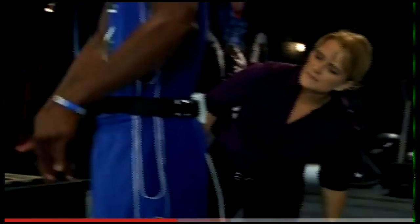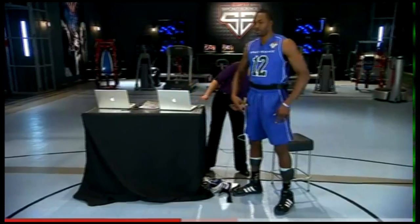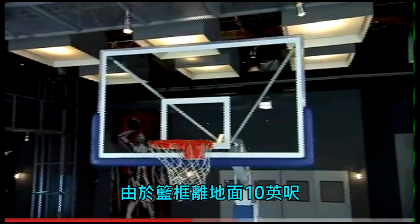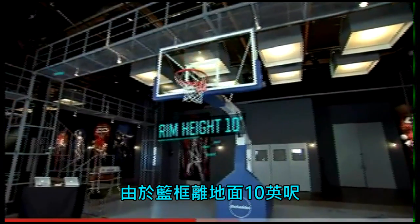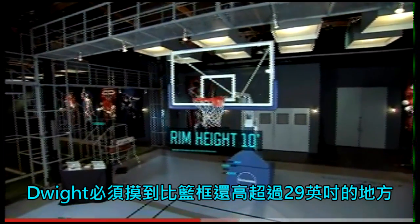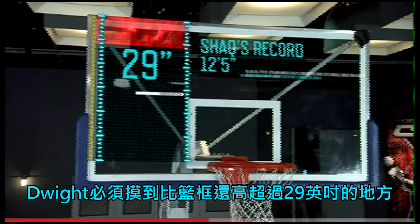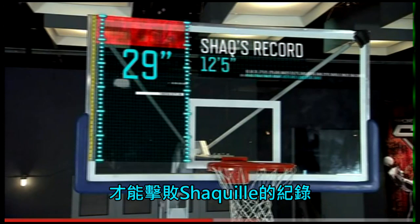Powering up. Dwight declares he is ready for science. With the hoop 10 feet off the ground, Dwight will need to put a mark more than 29 inches above the rim to break Shaq's documented record.